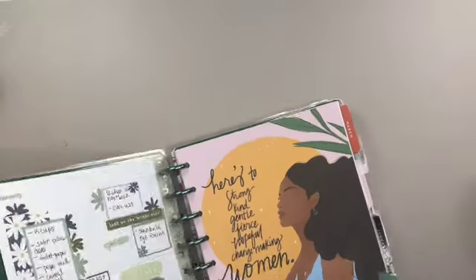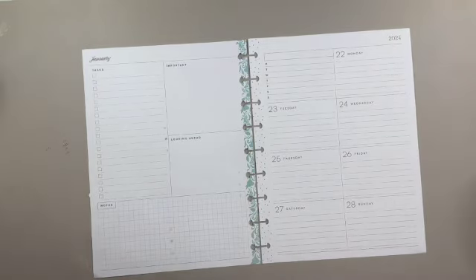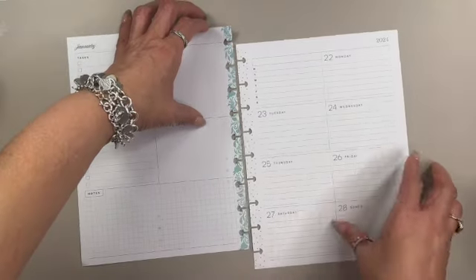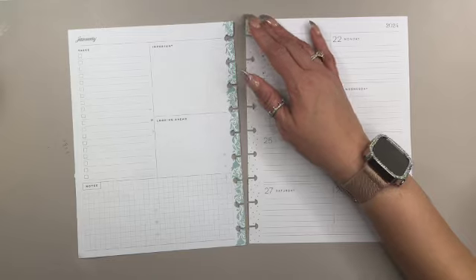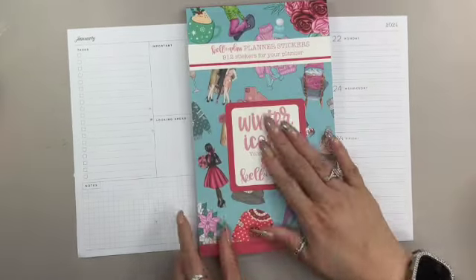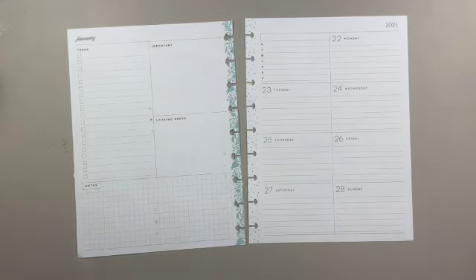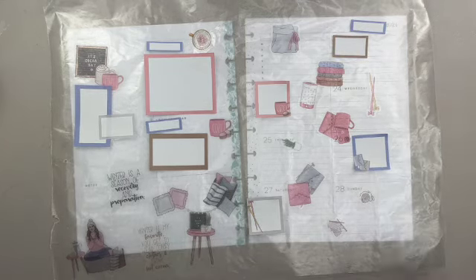We're going to grab this page and pull it out. I've decided to use this — yes, I know these don't match, but never mind, we will make it work. So I've used this one sticker book this week: Winter Icons Volume Two by Kell of a Plan. I chose the hot cocoa theme. Today has been so cold here in Charlotte, North Carolina — the only thing I could think about was a nice hot cup of hot cocoa, so it was very fitting.